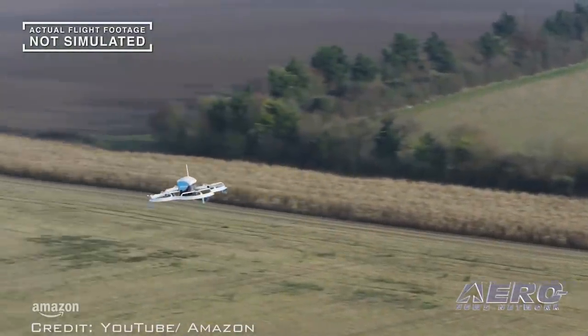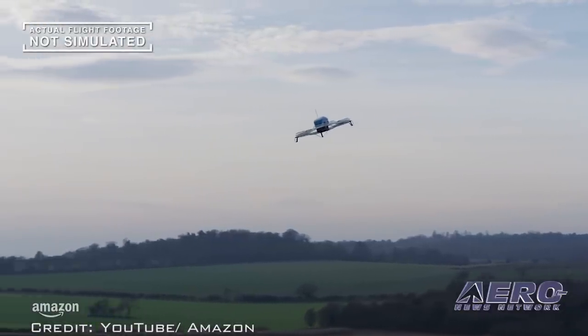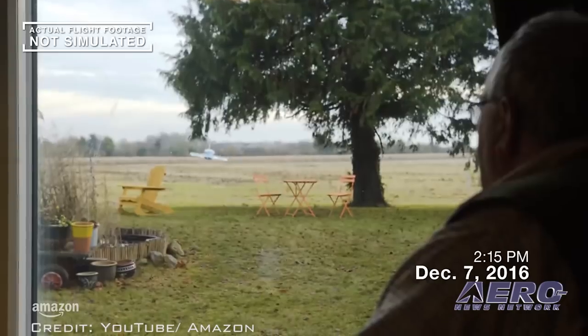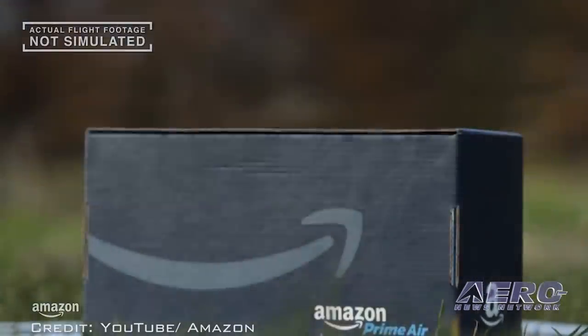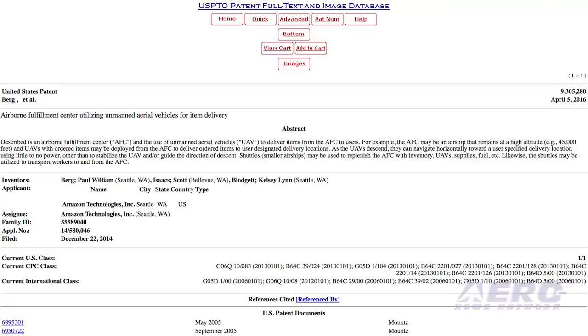The AFC is based on an airship or blimp that would loiter at an altitude of about 45,000 feet and would be stocked with many popular products. CNBC reports that according to the patent application, when a customer places an order, the item would be automatically loaded into a drone, which would then fly down to make the delivery.